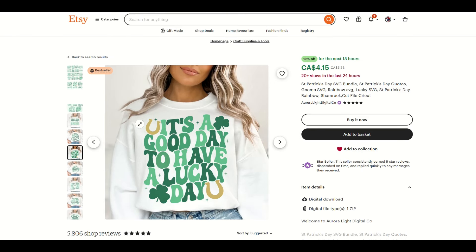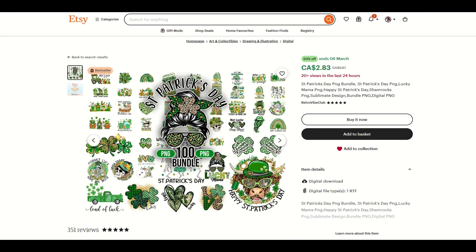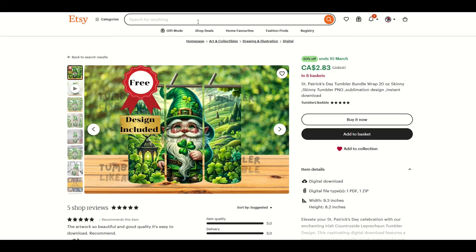Now it is a star seller. You might think this is such a big store that customers just buy anything from them. But what about this one? This is 20 plus views in the last 24 hours, with only eight reviews for this item and 351 total shop reviews — that's not a ton. So here we've got a St. Patrick's Day bundle at $2.83. The nice thing about bundles is you can put a lot of designs in and undercut people on price. It's very competitive, but if you get to the top of that hill, you can really make some nice money. We can see purchased item, purchased item, purchased item — the list goes on. They've done a great job providing value for the client.